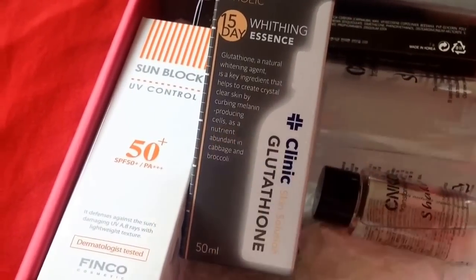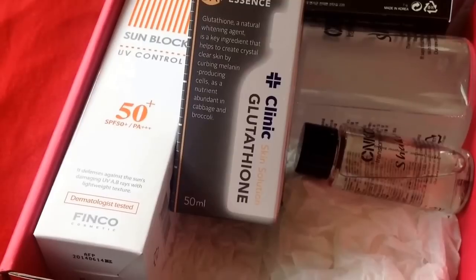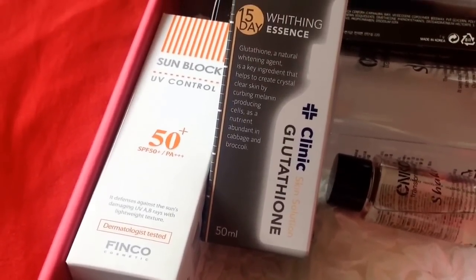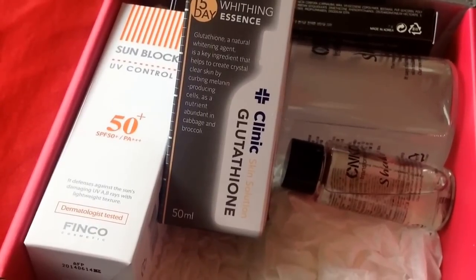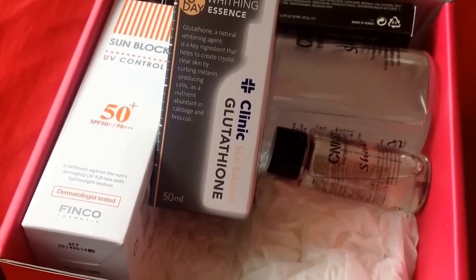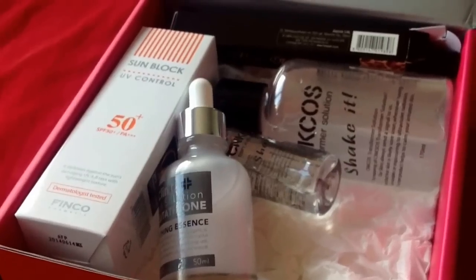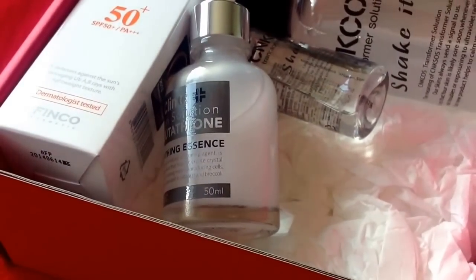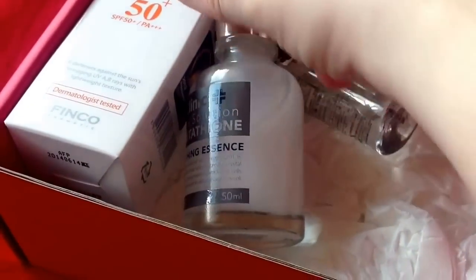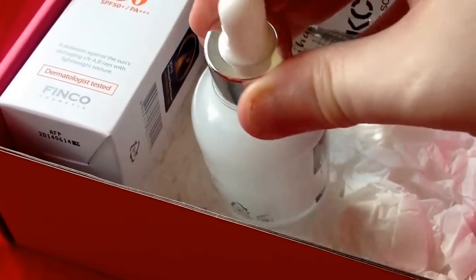The next item is the W-Holic Glutathione Whitening Essence — it's labeled as a whitening essence, so there's a slight issue with the name there. It's 50ml and apparently worth $43. According to the description, it's an ampoule that will make your skin soft, smooth, and promote natural glow from within. It looks quite pretty and really milky.